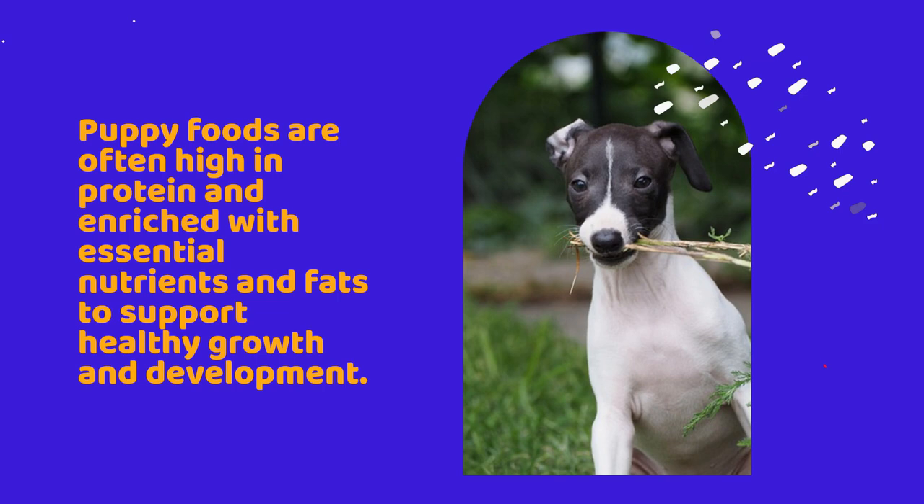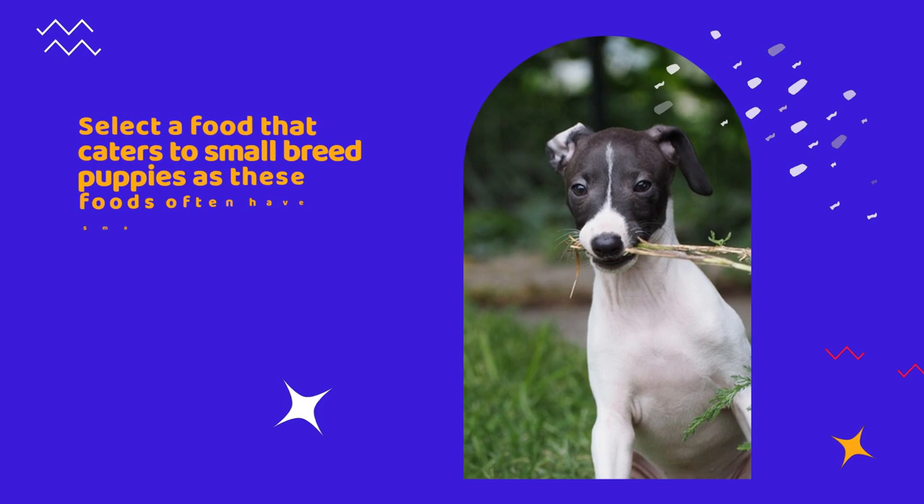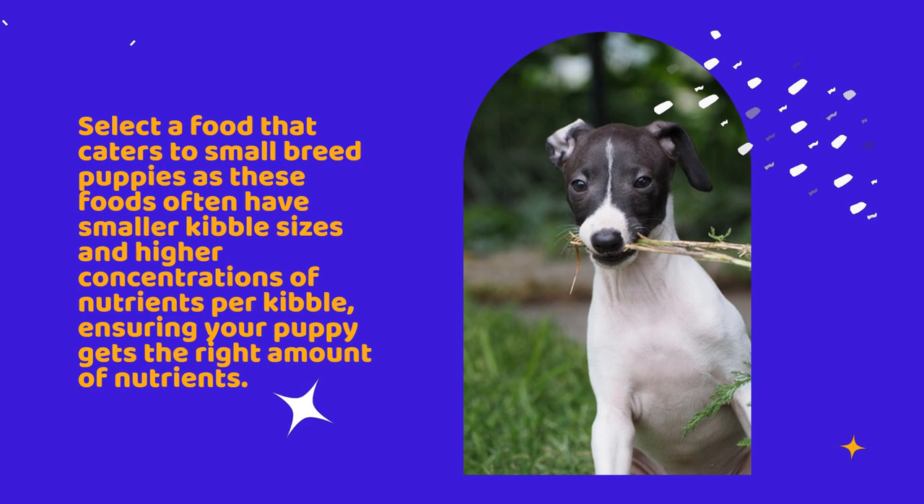Breed-specific needs: Italian greyhounds are a small breed and they grow rapidly during their first few months of life. Select a food that caters to small-breed puppies, as these foods often have smaller kibble sizes and higher concentrations of nutrients per kibble, ensuring your puppy gets the right amount of nutrients.